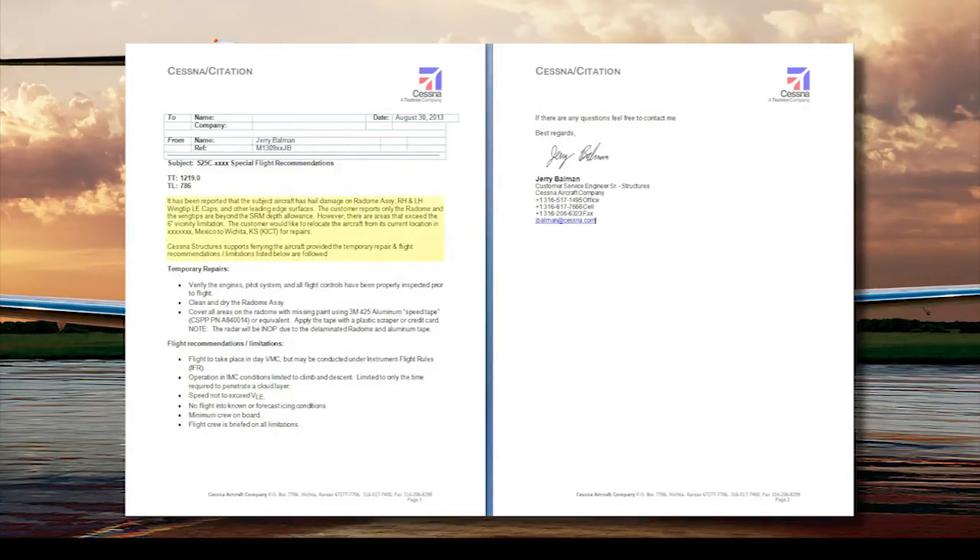The memo will give a brief description of the issue, give any temporary repair instructions, and provide any recommended ferry flight restrictions and limitations. Although not necessarily required, this memo will often help the customer obtain the actual ferry flight permit from the local FSDO.